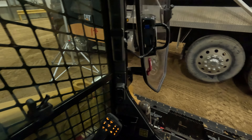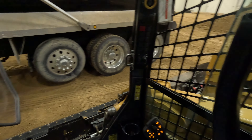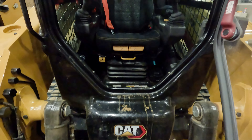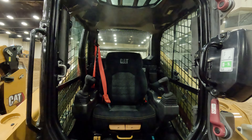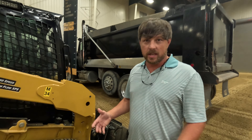You have a lot better visibility and you're more comfortable in the machine. You're in this machine all day, so you want to be comfortable. You can adjust this machine to fit you — there are several different adjustments between the joystick controls, the seat up, down, forward, backwards. You can literally get this machine to where you're comfortable all day long. When you get out after working 8, 10, 12 hours a day, you're not tired. You feel like you could keep going. With other competitive machines, you don't get the same feedback.